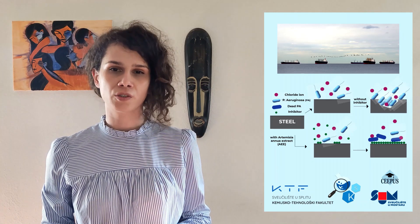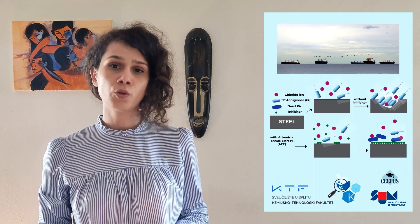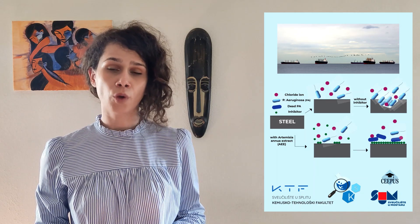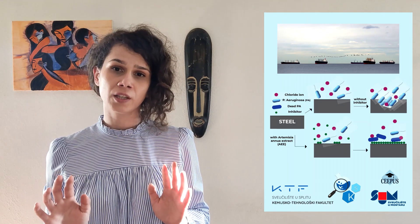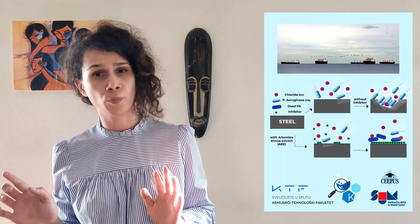But the groundbreaking theory of extracellular electron transfer found that without their usual source of energy, some microorganisms are able to grow on metal surfaces, form biofilm that draws electrons directly from metal, and use those electrons for their own metabolism.